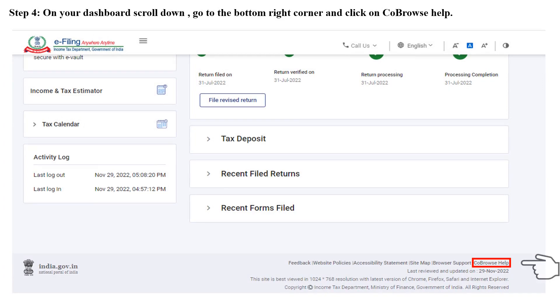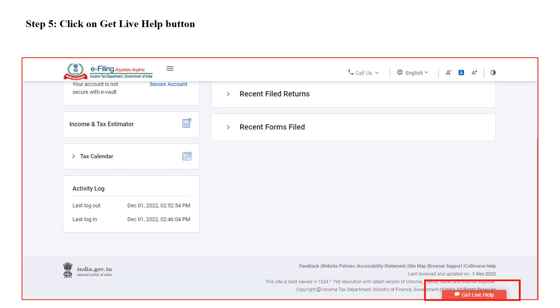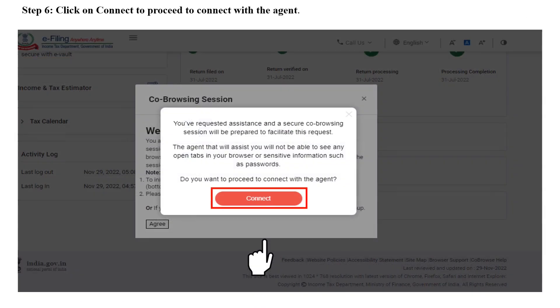On the dashboard, the taxpayer can scroll down, go to the bottom right corner, and click on 'Co-browse Help.' On clicking this, a pop-up will appear saying: 'Welcome to Co-browsing. You are about to start a co-browsing session. By clicking Agree, you provide your consent to the help desk agent to browse the e-filing website with you for required assistance.' The taxpayer can also click the 'Get Live Help' button. Please note that the session will be recorded.